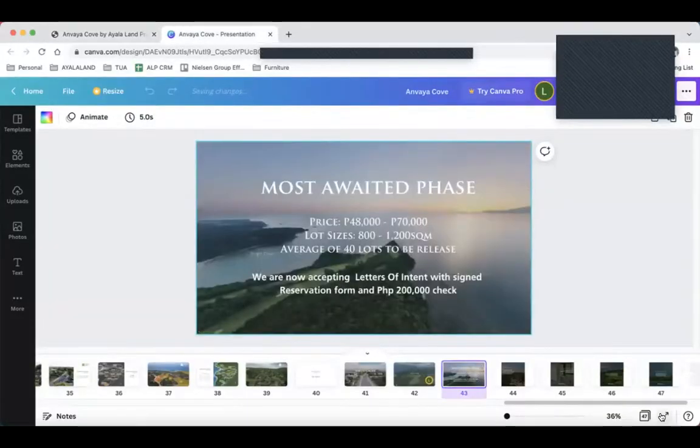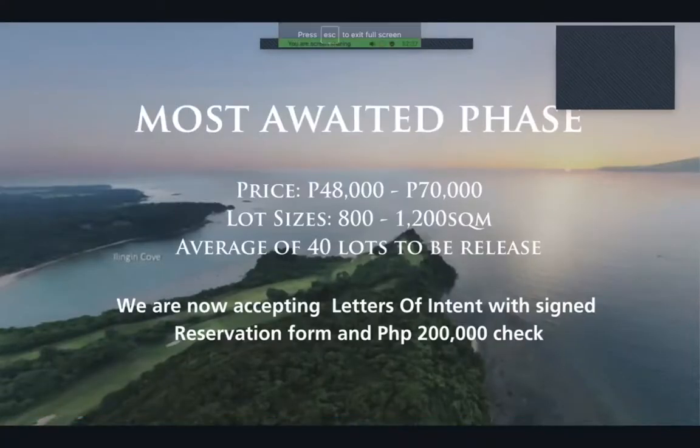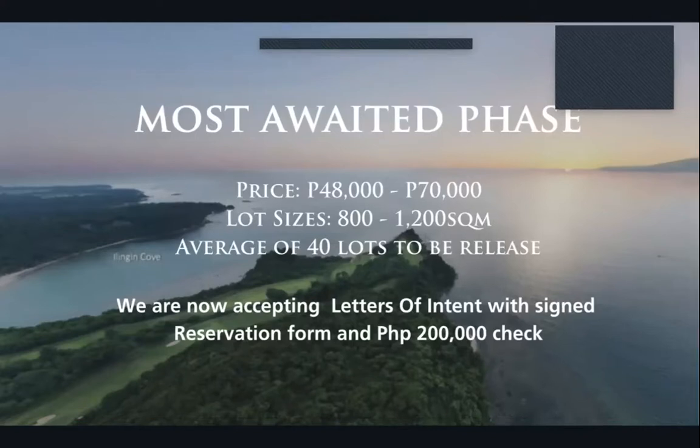Now that you have an idea of what Anvaya Cove is, where it is, and how it looks, I'd like to talk about our new phase launching very soon. While the other phases are priced at around 24,000 pesos per square meter, our new phase is priced at 48,000 to 70,000 pesos per square meter — a significant jump because this is one of the only phases with unobstructed, guaranteed sea views.